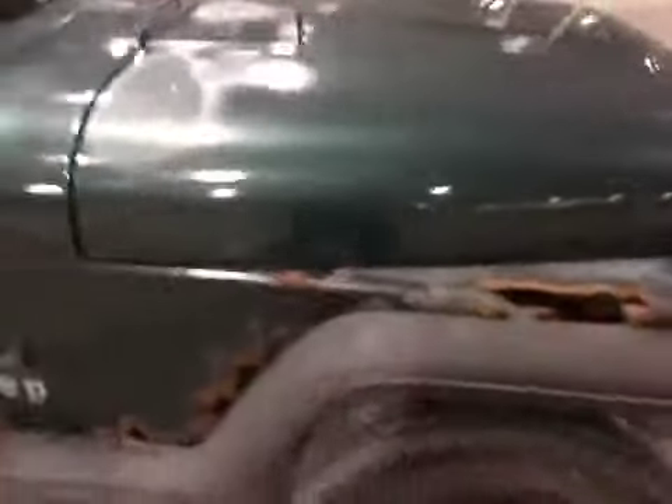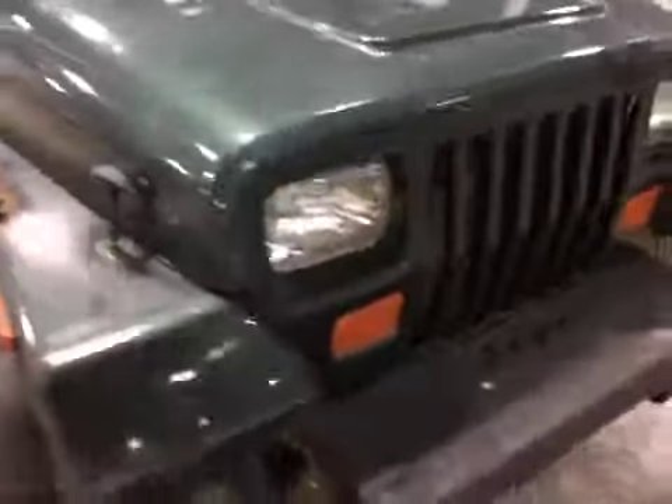We do have an exhaust leak. The exhaust is a little bit loud. The alignment is slightly off and it does bear to the right.